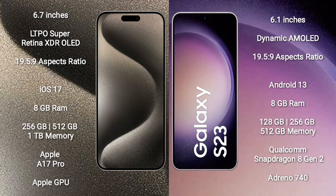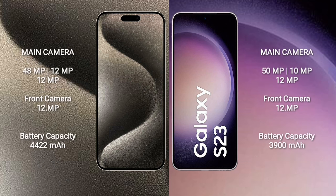iPhone 15 Pro Max comes with 8GB RAM and 256GB, 512GB, or 1TB internal storage, powered by the Apple A17 Pro Bionic processor and Apple GPU. Samsung Galaxy S23 comes with 8GB RAM and 128GB, 256GB, or 512GB internal storage, powered by the Qualcomm Snapdragon 8 Gen 2 processor and Adreno 740 GPU. iPhone 15 Pro Max features a triple rear camera: 48MP plus 12MP plus 12MP.